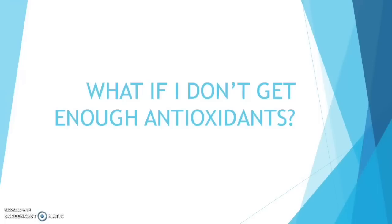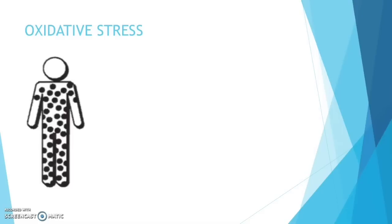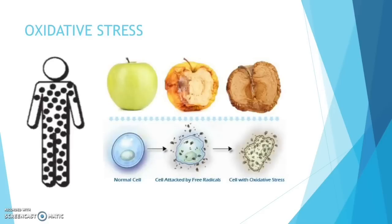So what if you don't get enough antioxidants? Oxidative stress. If free radicals surpass the antioxidant capacity in our bodies, oxidative stress will happen. So go and eat your fruit and vegetables. Thank you for watching and I really hope that this helps.